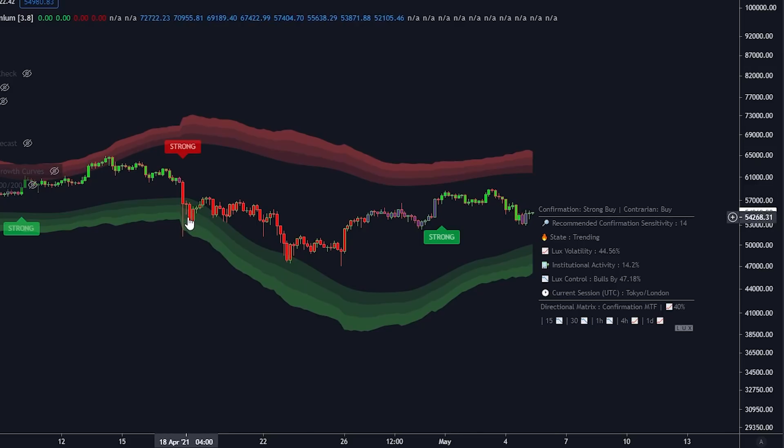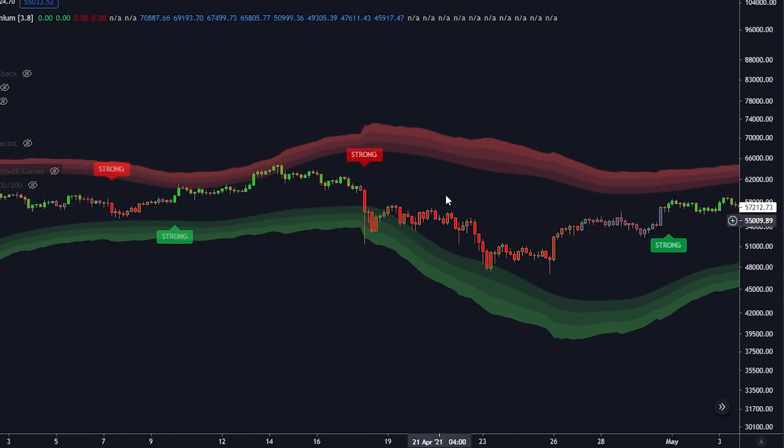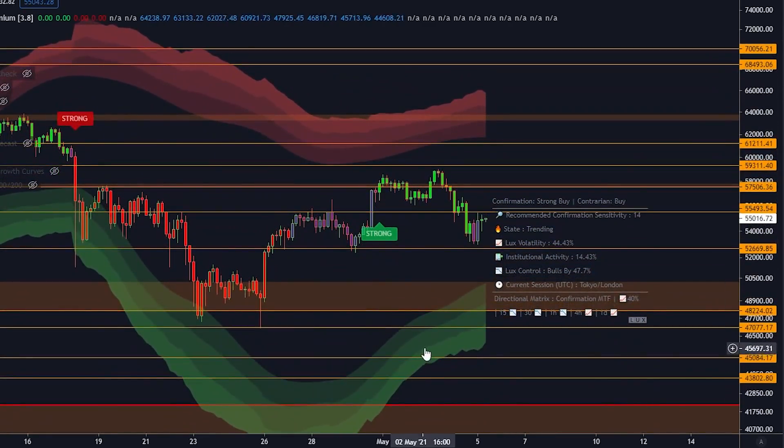Not saying to bet the farm when we get into the cloud — I'm just saying it acts as support. If I overlay my orange box, the green cloud is actually converging with my orange box at the $50,000 level, which is also a big psychological level. So you have the cloud, the orange box, and the $50,000 psychological level all aligning. If we get down to $50,000 I won't be selling — if anything I'll be buying.